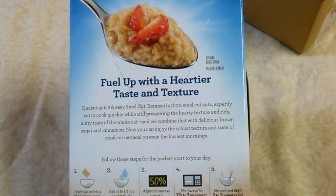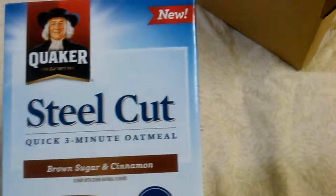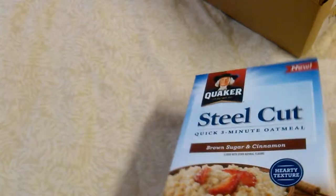I like oatmeal and this might be a different flavor from what I'm used to. It's three minutes so it shouldn't take long. Thank you for subscribing to my channel, YouTube subscribers. Give me a like, leave me a comment, and enjoy the freebies and whatever types of reviews I may have on my channel. Thank you for subscribing.